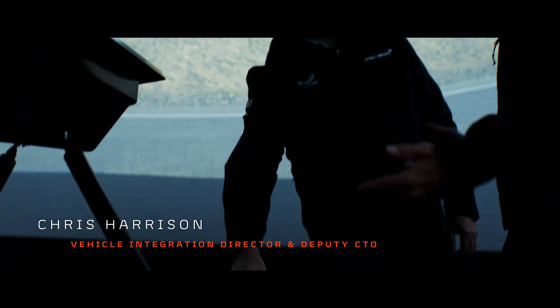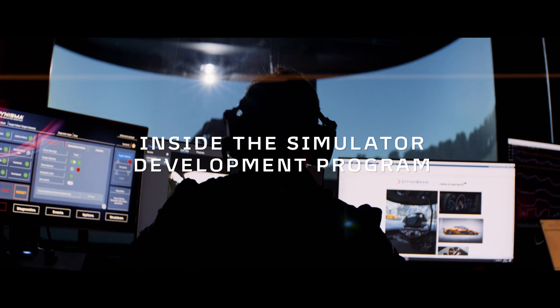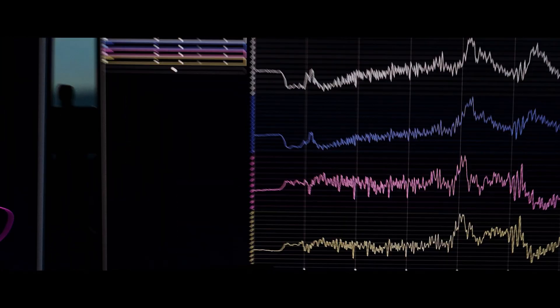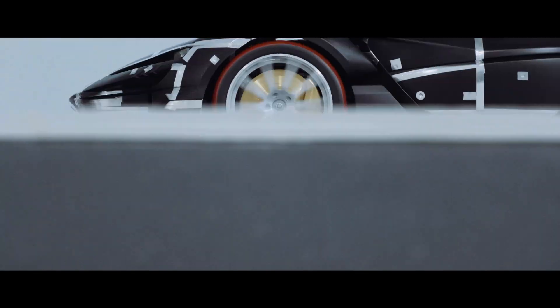I'm Christopher Harrison, Director of Vehicle Integration and Deputy CTO here at McLaren Automotive. The simulator has been an incredibly critical tool in terms of helping us bring together the soul of the car. It's true to say that today, whether it's in automotive or in motorsport, product development is being more and more virtualised. Modelling and simulation is being used ever more in order to develop products more quickly.